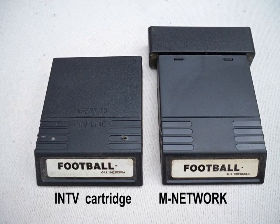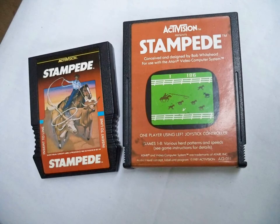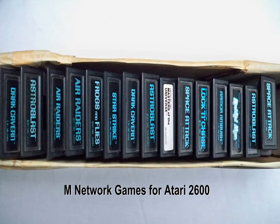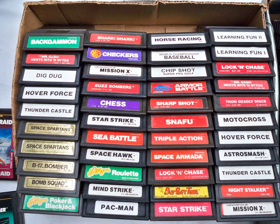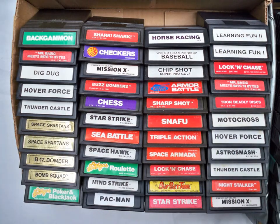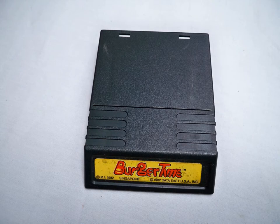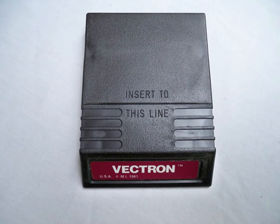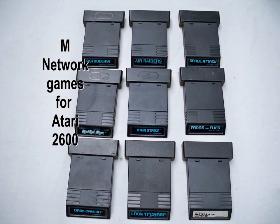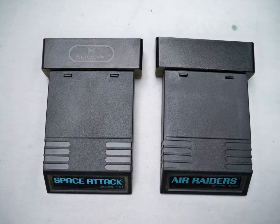And here's the M-Network cartridge that Mattel put out for Atari. The M-Network games were made for the Atari 2600 by Mattel. It was a great lineup — they made some really good games for Atari.